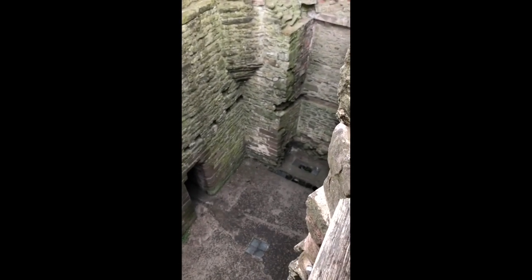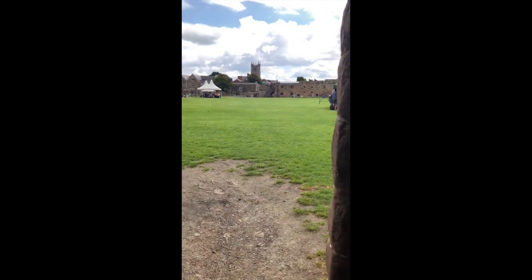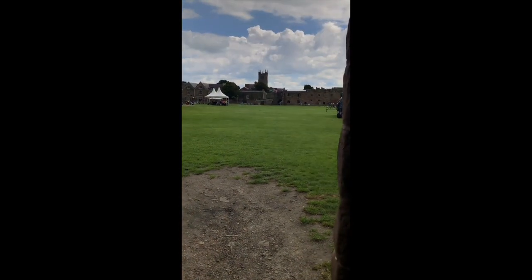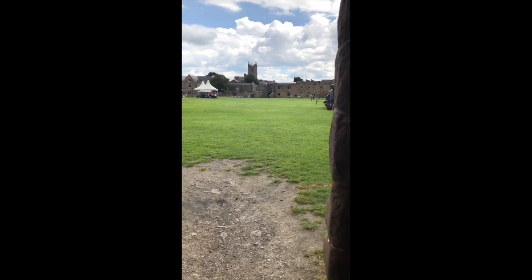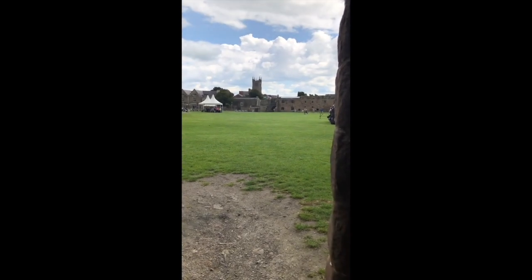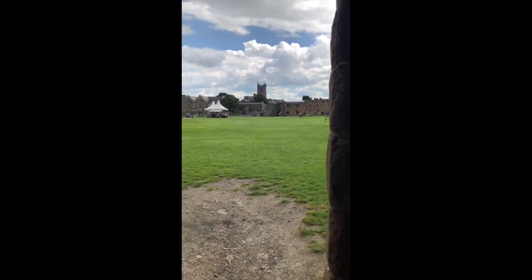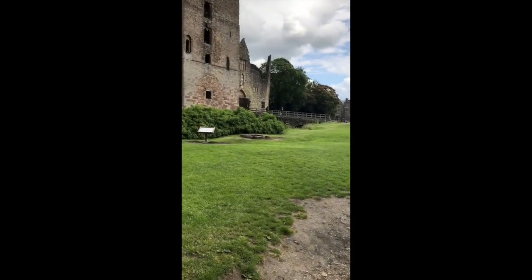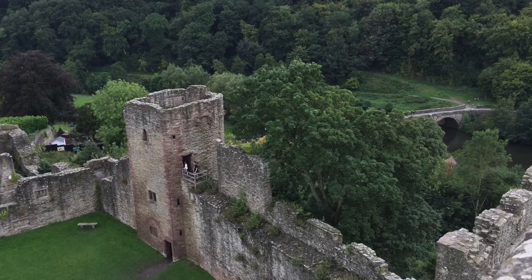Looking back down onto the room with the portcullis where it would have been. We're at the west range of the castle — there is Saint Lawrence's Church in the background. What I should mention is that Prince Arthur, Arthur Tudor's heart was buried here; his body is buried in Worcester Cathedral, but he died here at Ludlow Castle. So that was a quick tour of Mortimer's Tower at Ludlow Castle.